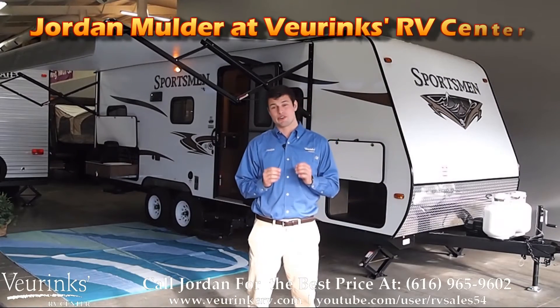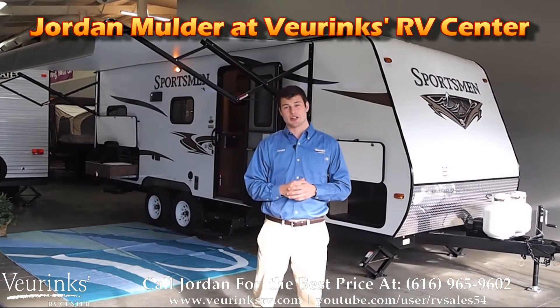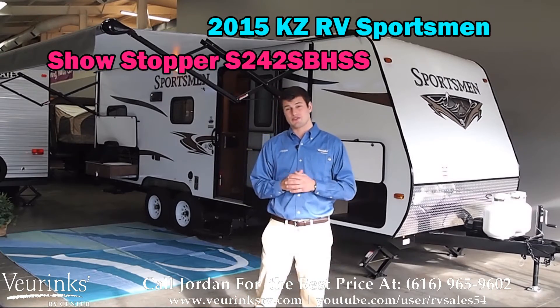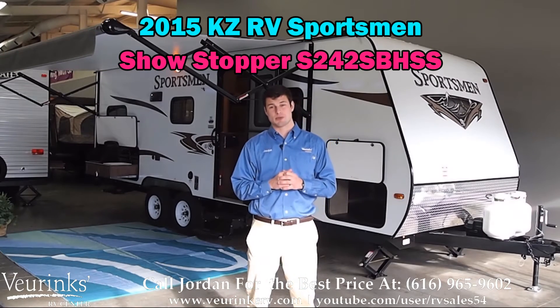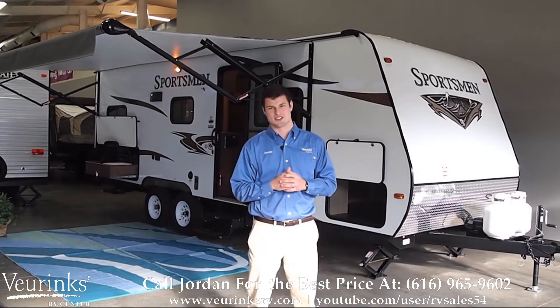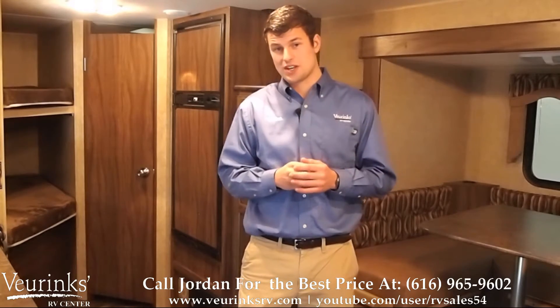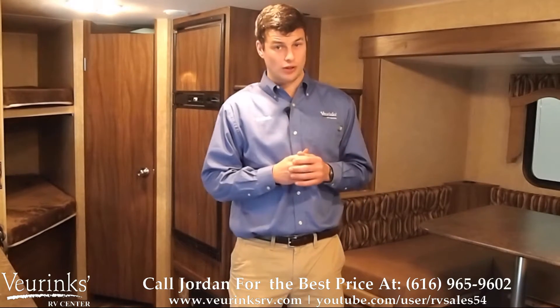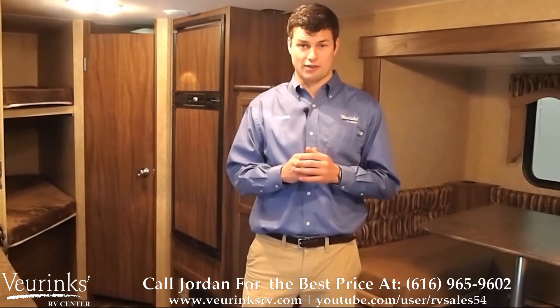Hi, my name is Jordan Mulder and I'm here with V-Rings RV Center where we've been family owned and operated since 1954. I'm going to show you the all-new 2015 KZ RV Sportsman Showstopper S242S BHSS. This is an awesome floor plan that fits anywhere from four to eight people. It's also a nice lightweight trailer weighing at just under 4,500 pounds.